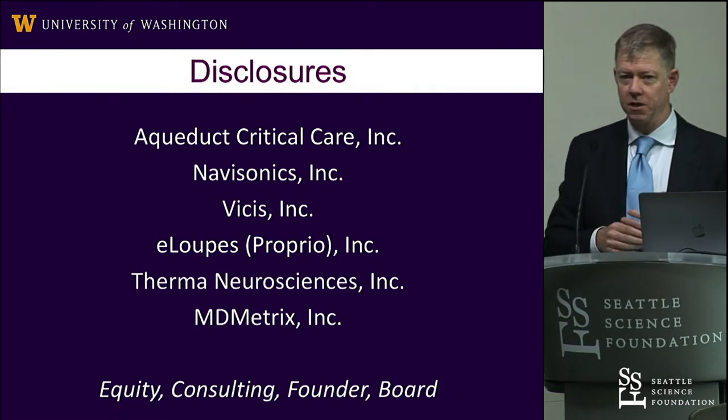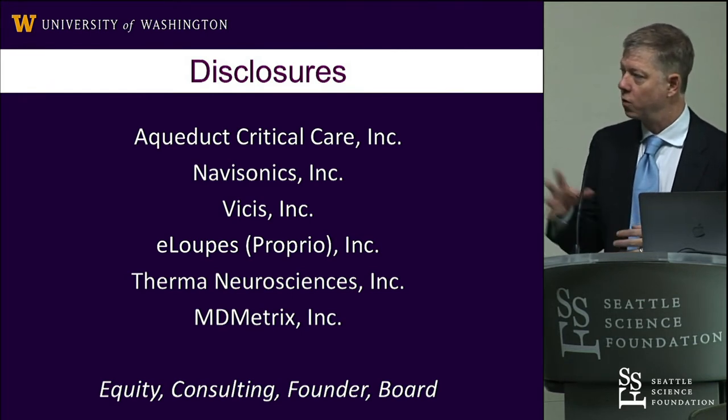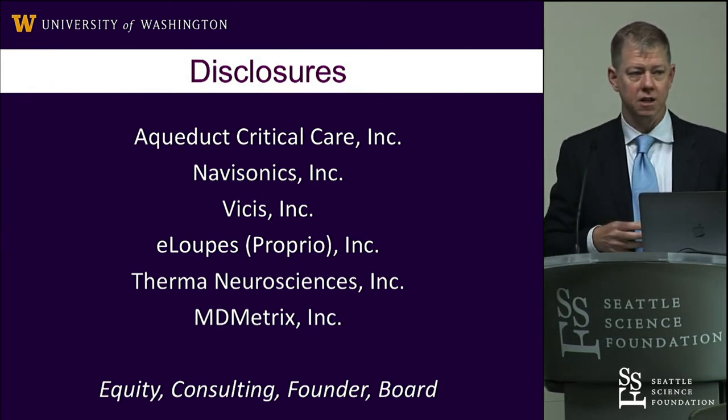So the disclosures — usually everybody's running away from their disclosures, but I'm very proud of these. There are four companies I started and a couple others that I'm helping out with.